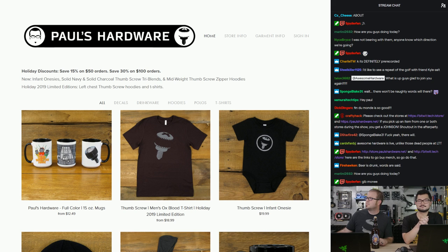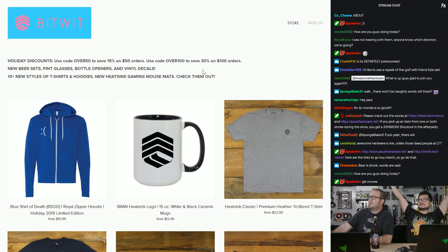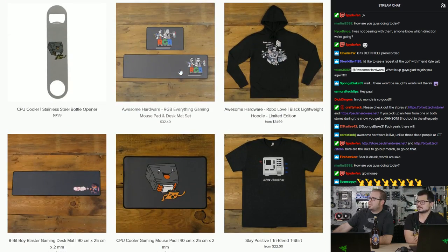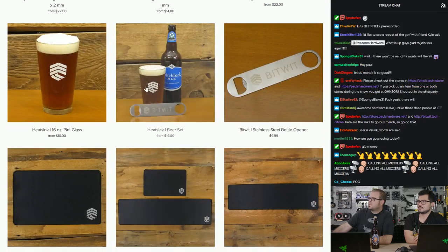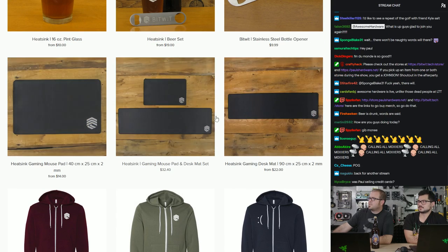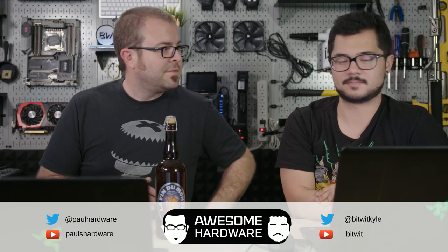I also got infant onesies because I have a daughter now and they're cute. Bitwit.tech/store for Kyle's store — he also has a sale going on, 50% off orders over $50, 30% off orders over $100. New designs from Kyle, and his new heatsink logo has been plastered every which way. The mouse pads are all new — the ones with the heatsinks on them. Super clean, minimalistic. It will match with literally anything. That's how we wanted them designed. It will keep your mouse cool because your mouse now has a heatsink on it. Improves FPS as well. That I swear by and can guarantee.